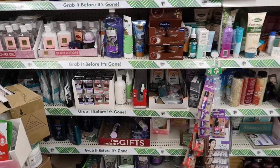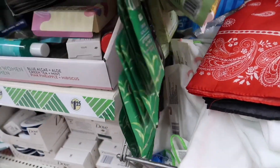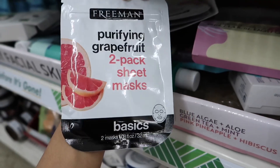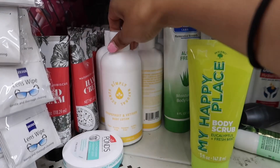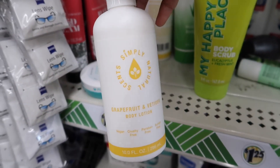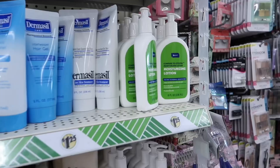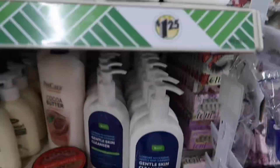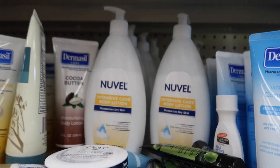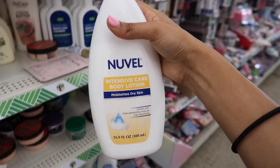I am seeing some face masks here by Be Pure. They still have the Freeman two-pack sheet mask. I also see more of the scent Simply Natural — this is a different scent than the last one I saw. Here is the other scent, Simply Natural. This is my first time seeing the Soda Fae dupes in here, so that's nice to see. And they have this Nouveau Body Lotion.